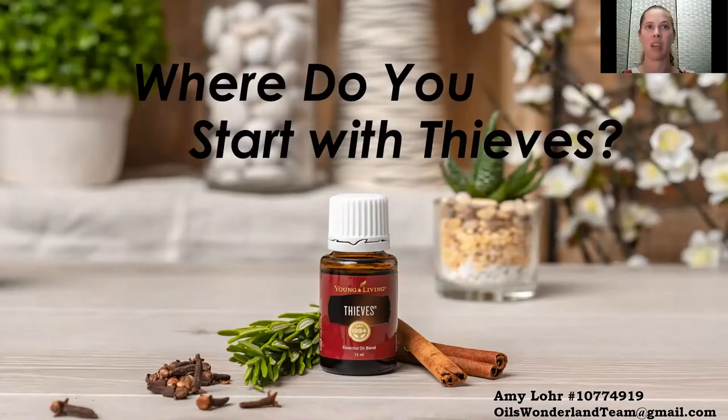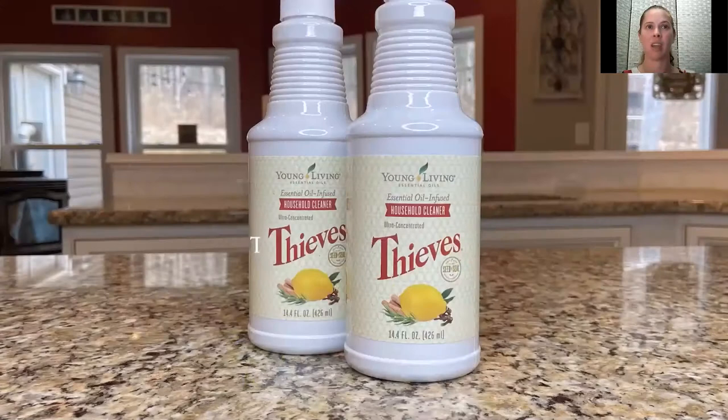Where do you start with Thieves? I recommend getting the $125 starter kit. When you get the starter kit, you become a member with Young Living — that membership means you're getting a 24% wholesale discount going forward on all your products. You're a lifetime member and you continue to get that discount.